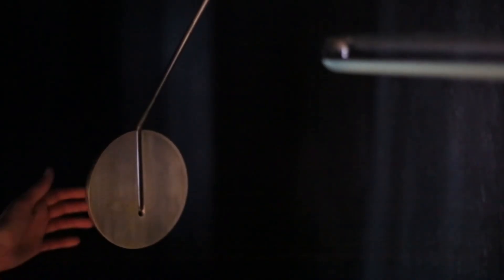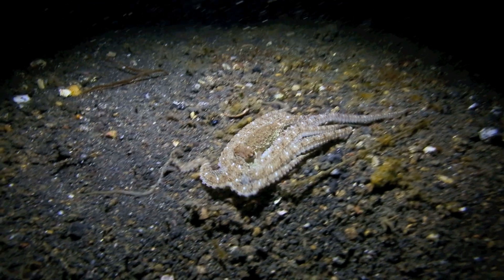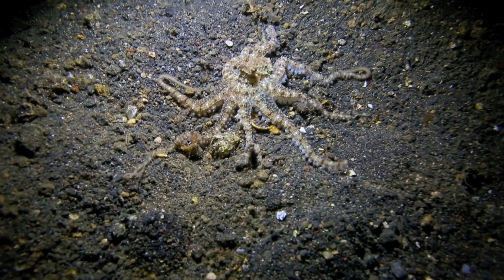One example is this brass lighting fixture developed by a Dutch designer. This lamp doesn't use typical incandescent bulbs — instead, its light source is the bioluminescent bacteria found on octopus tentacles. And now I want one of those too.